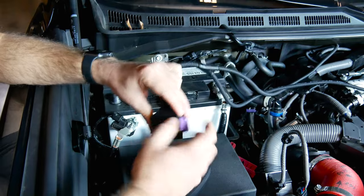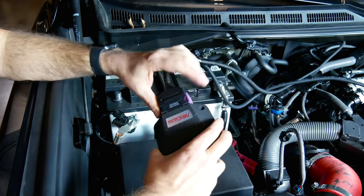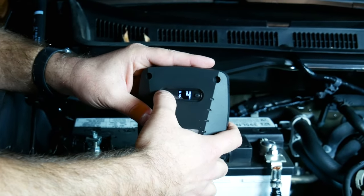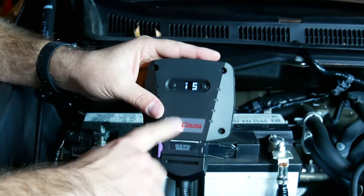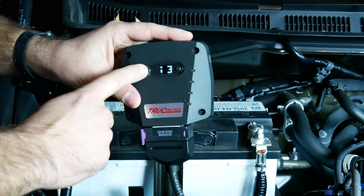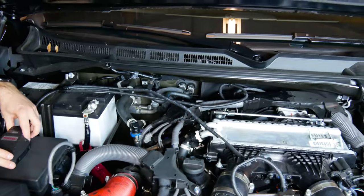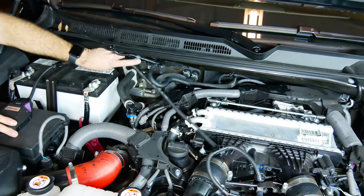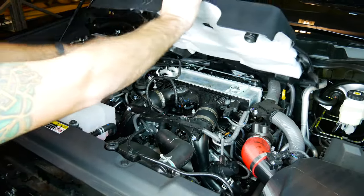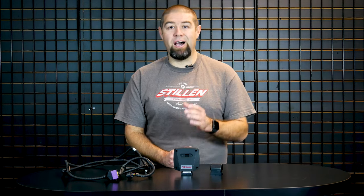Once you've disconnected that harness, take this connector and plug it in there, then take the other connector and plug it in the back. For the final step, simply open up the retaining clip, plug in the True Control, and secure the clip, which locks it into position. With the True Control connected, key on or engine on, go through and select which calibration you want to run. Once complete, make sure all wiring harnesses are zipped up, secure, and not interfering with any vehicle components, then reinstall the factory engine cover.